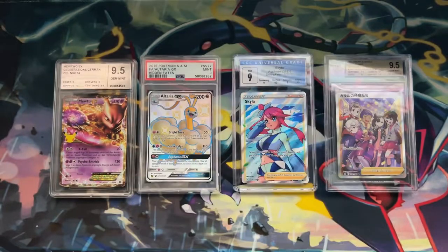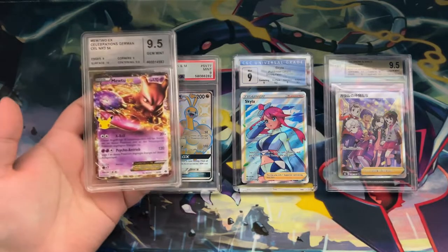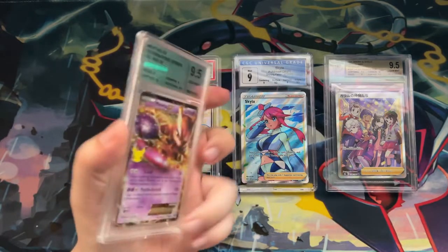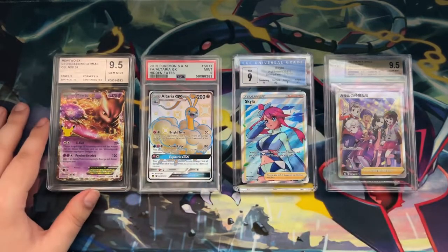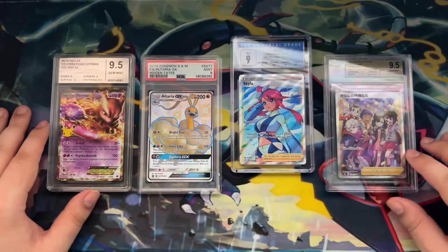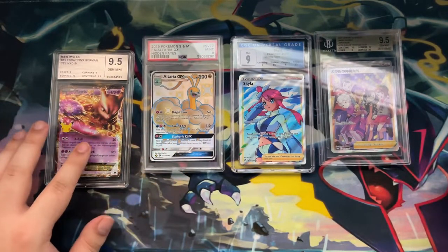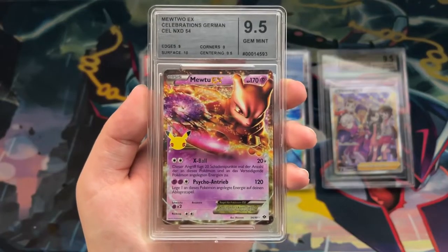Now let's talk about how these cases feel. All of them feel really solid — none of them are going to break or fall apart. The only thing I'd mention is that the plastic from the Card Market Grading slab doesn't feel nearly as premium as the others. If I had to rank them, CGC feels the highest quality, followed by BGS and PSA in the same spot. That doesn't mean the Card Market slab feels cheap — it just feels cheaper than the others.